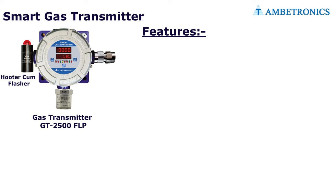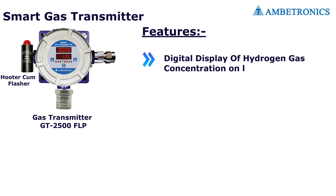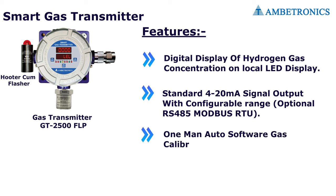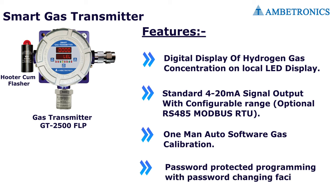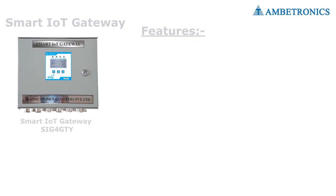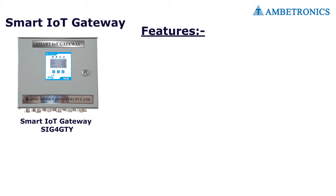Features of the GT2500 FLP include: digital display of hydrogen gas concentration on a local LED display, standard 4 to 20 milliampere signal output with configurable range, one-man auto software gas calibration, and password-protected programming with password-changing facility. Certifications include CIMFR, PESO, ISI, and CE.